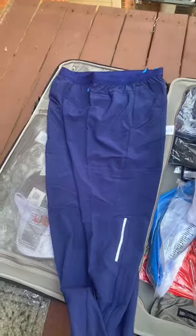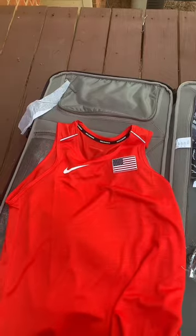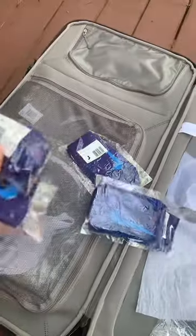A jacket, some pants, blue t-shirt, red long sleeve, red tank top. We got the calf sleeves and the arm sleeves, another jacket, some pants, gray jacket, gray pants, and four pairs of socks.